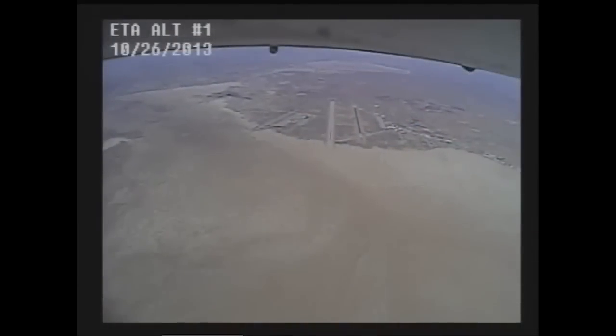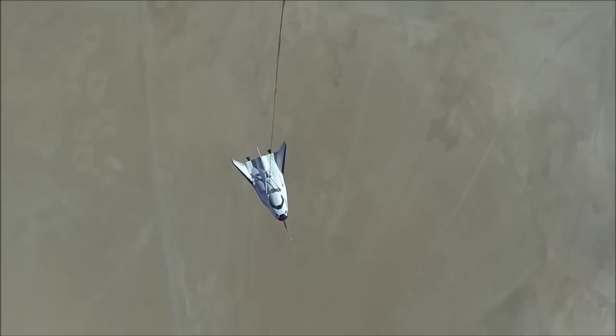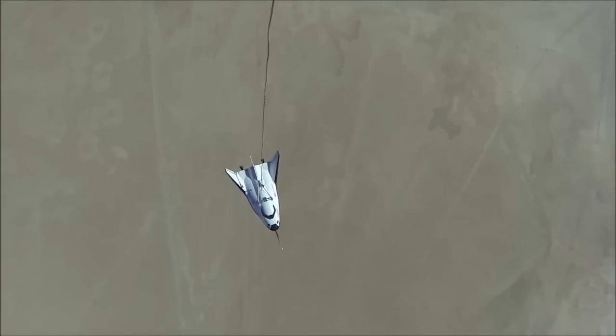We have set arms and change mode ready. Three, two, one, release, release, release.